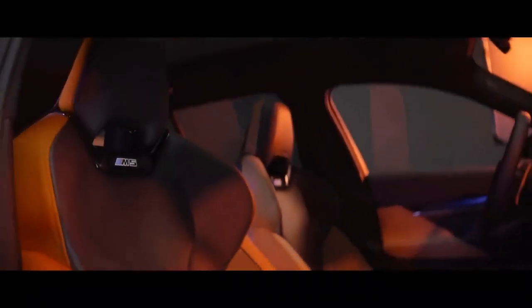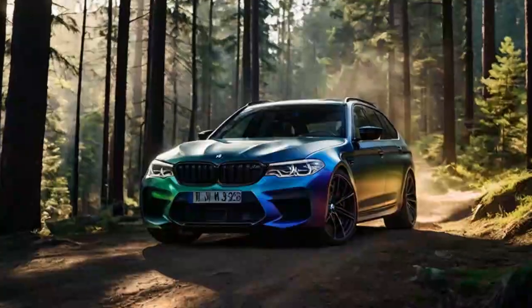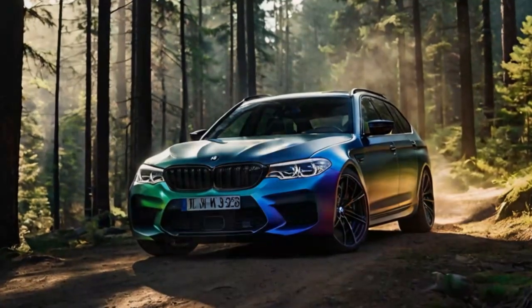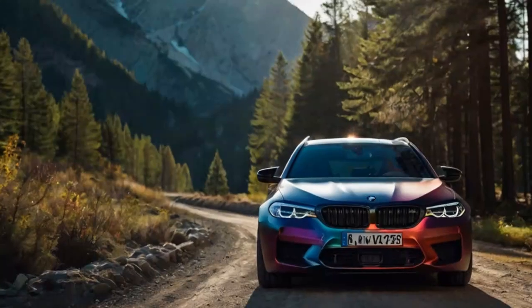There are slight differences, however, such as a deeper, bass-like road noise from the rear suspension when hitting bumps and a subtly richer exhaust note that sets the Touring apart from the sedan. While these changes are minor and may go unnoticed without direct comparison, the sound profile of the M5 Touring felt particularly satisfying.